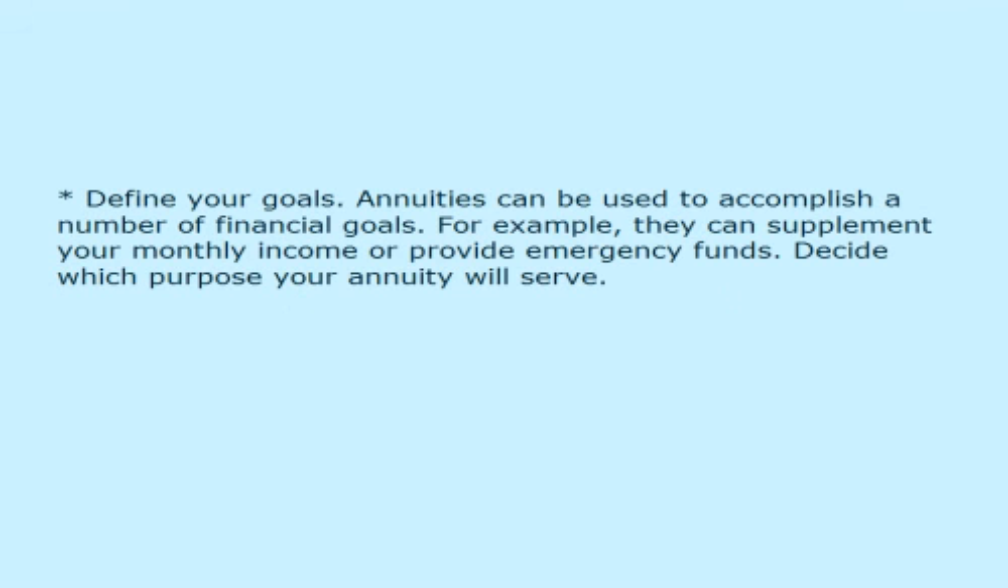Define your goals. Annuities can be used to accomplish a number of financial goals. For example, they can supplement your monthly income or provide emergency funds. Decide which purpose your annuity will serve.